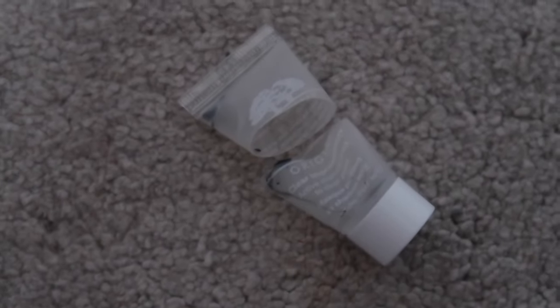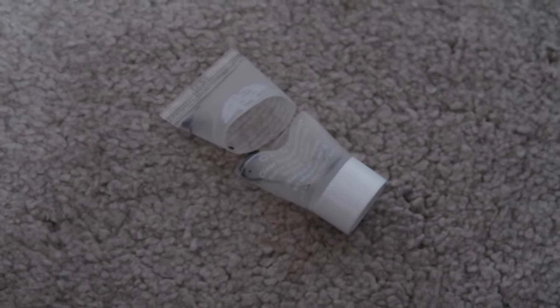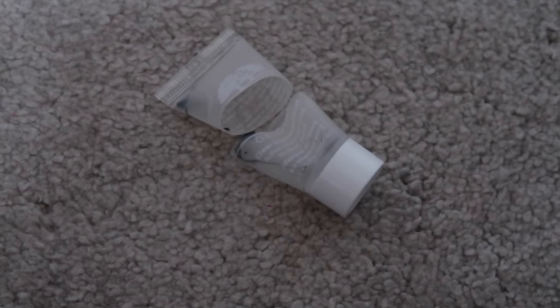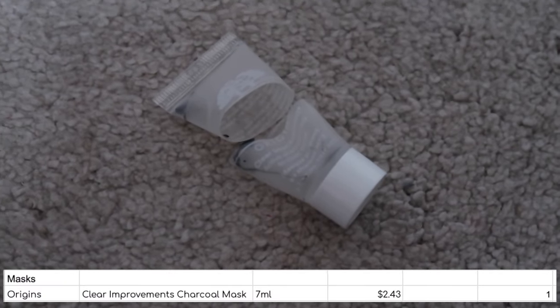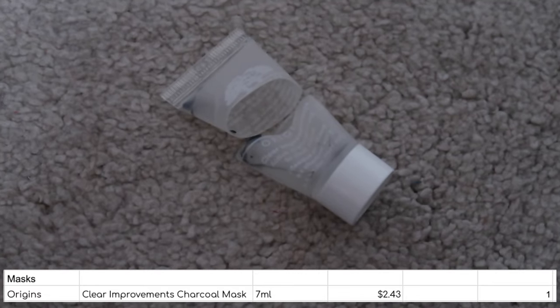I only used up one mask — this little mini of the Origins Clear Improvements clay mask. I'm a bit annoyed because I want to use more face masks up this year so I need to get a move on with this category. In terms of this mask it was fine — I've got another two minis of this to use and I will use them up. But I prefer the Kiehl's clay mask — I feel like that doesn't dry my skin out quite as much while still removing all the excess oil. So the Kiehl's one is the one I would repurchase, but I promise I'm not sponsored by Kiehl's — their stuff just agrees with my skin.